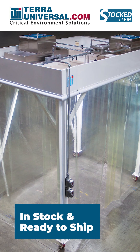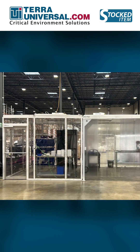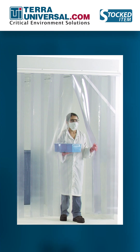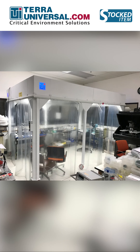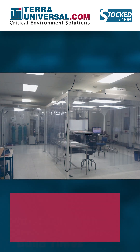Softwall cleanrooms feature ceiling-mounted HEPA filtration systems to keep airborne contaminants at exceptionally low levels. The curtain design makes softwall cleanrooms lower cost and easier to install than rigid wall cleanrooms.